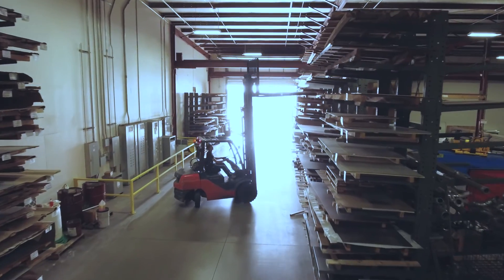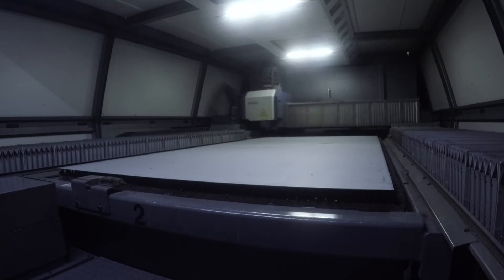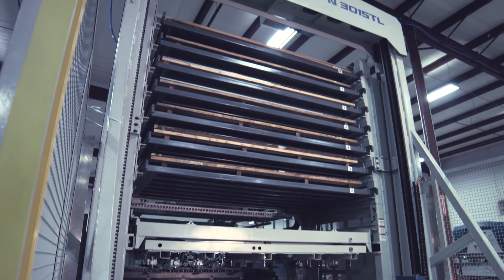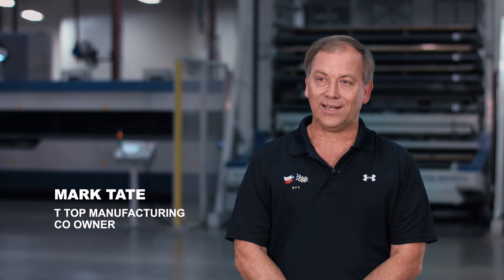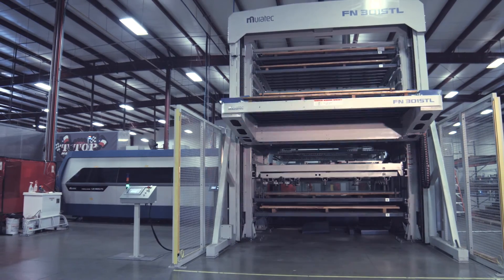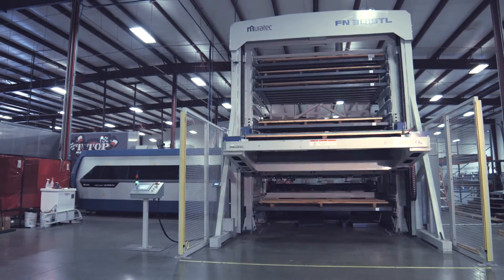The fiber laser has well exceeded our expectations on the aluminum and the thicker stainless. Quality-wise, I don't think there's anybody that can compete with it. The automation, not only in its speed but being able to let it run lights out at night, allows us to do not just an overnight run but an all-weekend run if we want — being able to load seven skids of material basically gives us a second and third shift without anybody here, so it exponentially increased our throughput.